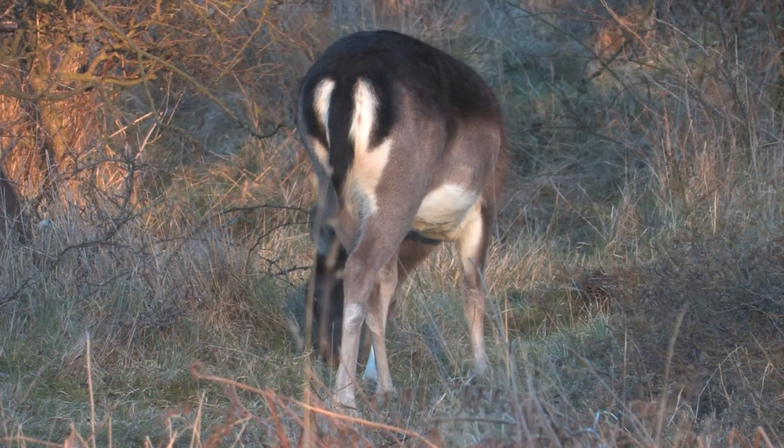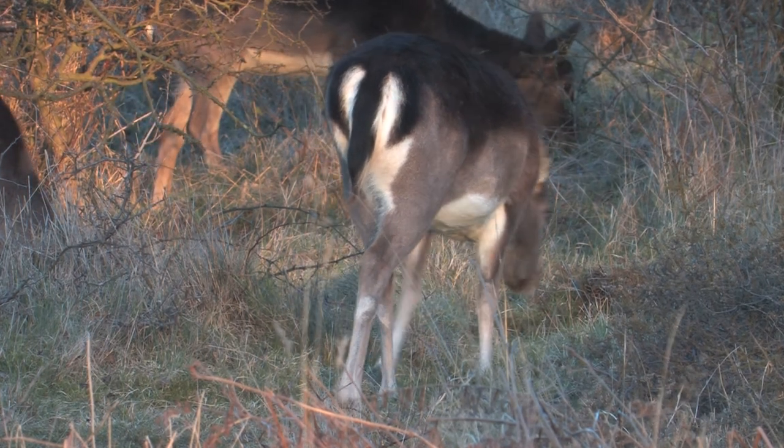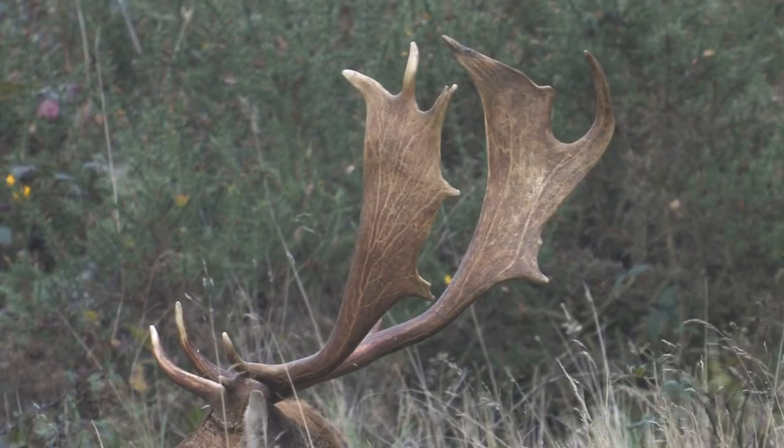The tail is relatively long and has a thick, dark stripe running along it. The rump is white with black stripes on either side. Adult males have large, palmate antlers, which they shed between April and June.